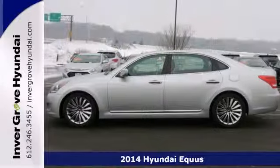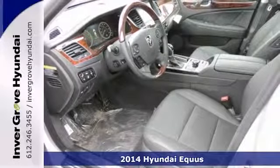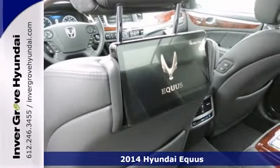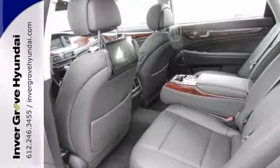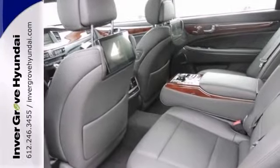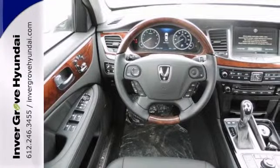Here's a 2014 Hyundai Equus. What other luxury sedans consider options, the Equus considers essential. For your convenience, it has a power adjustable steering column, rain-sensing wipers, distance-pacing cruise control, a garage door transmitter, climate control, and navigation.